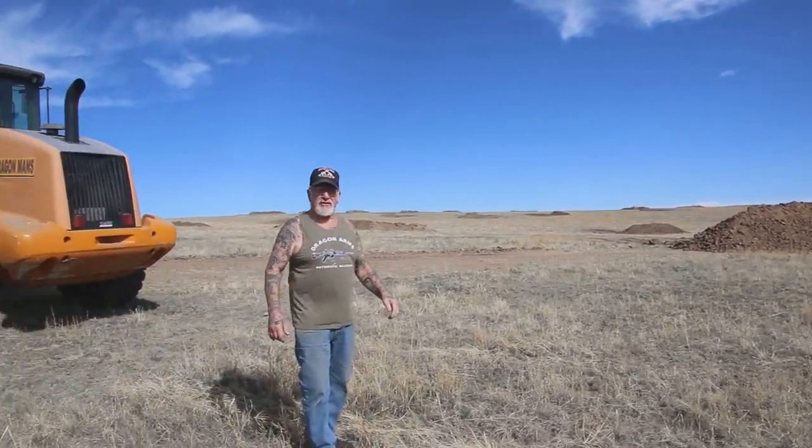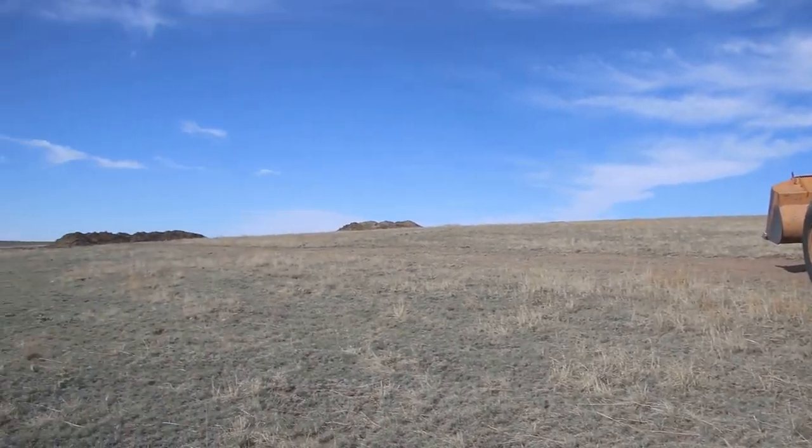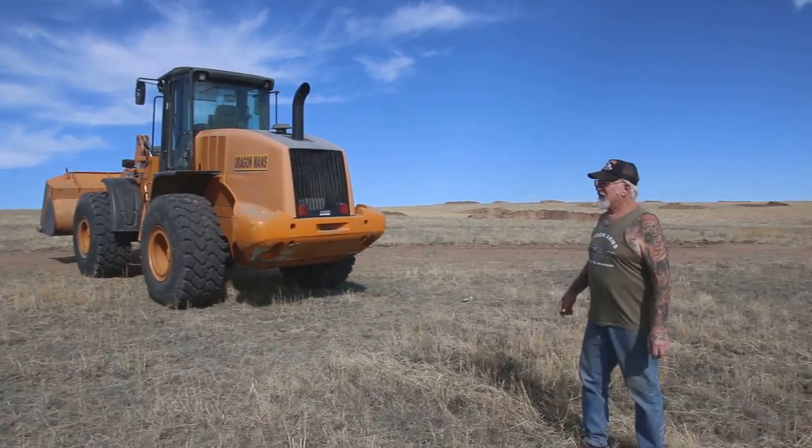Probably over 250 truckloads. We got another almost 700 truckloads of dirt coming in the next 30 days. So this is going to be a 40-acre 4x4 dirt track for Jeeps, trucks, rock crawlers, and four-wheelers.